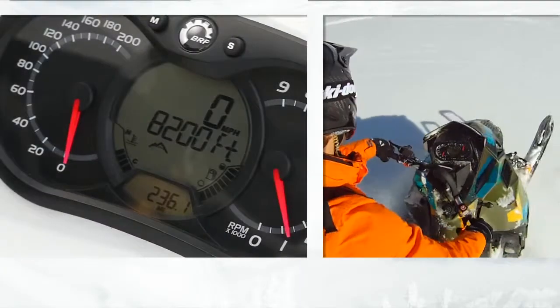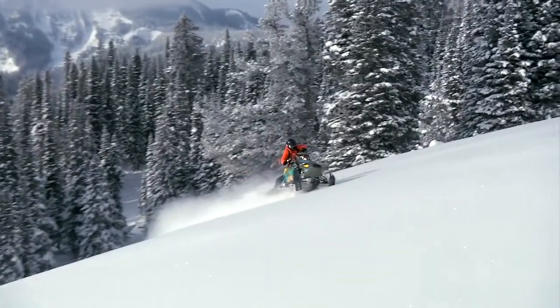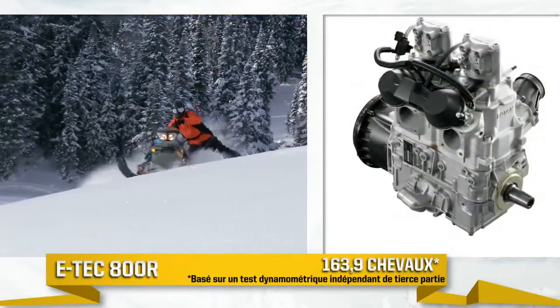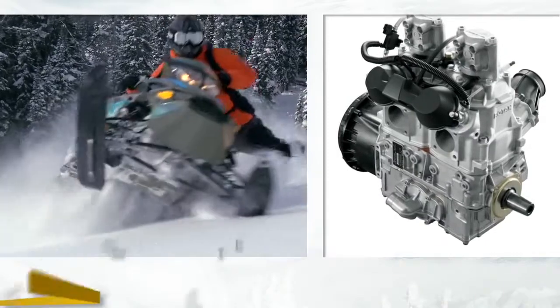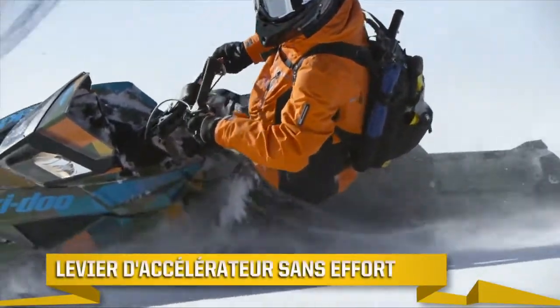Le tableau multifonction vous révèle toute l'information voulue en un clin d'œil. Sous le capot de la Freeride se trouve le plus coriace de nos moteurs, le Rotax E-Tech 800R. Le plus puissant de l'industrie à 163 chevaux, il démarre du premier coup et réagit à la moindre pression sur l'accélérateur.